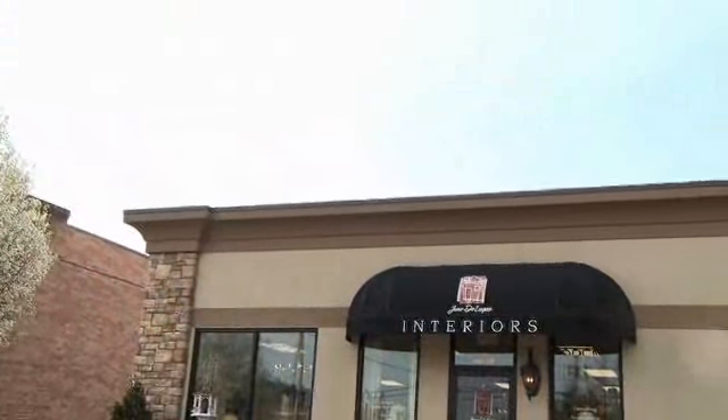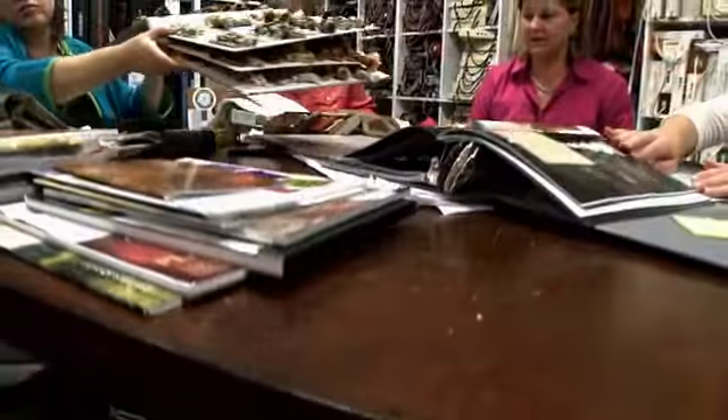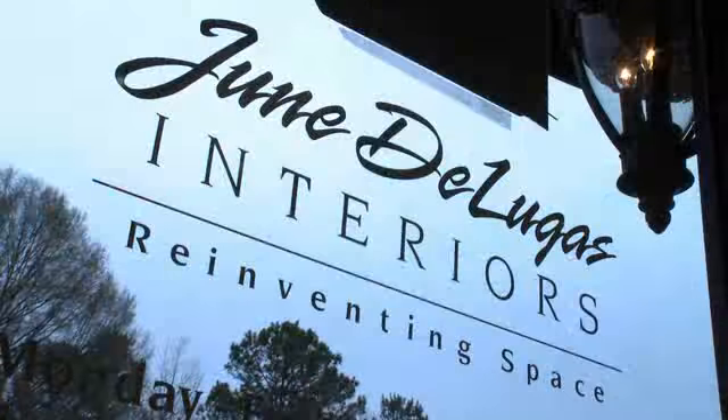I'm June DeLucas and I'm so excited about the design team that I put together. When you hire June DeLucas Interiors, you're hiring more than one person. We have four people on our team and we meet weekly to discuss your project. We're just so excited about what we can do for you.